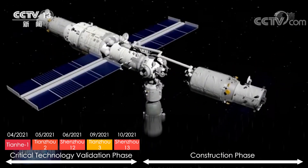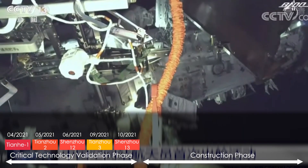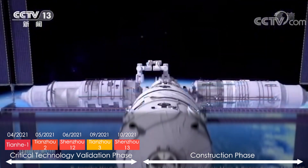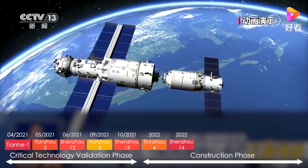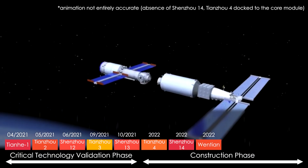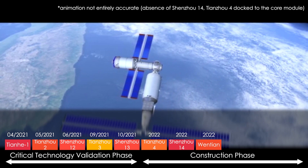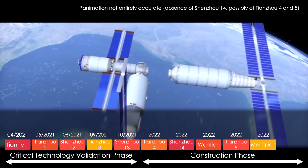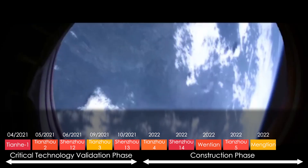The construction phase takes place in 2022, once the core module has been validated by CNSA. This phase assembles the remaining parts: Tianzhou-4 cargo spacecraft and the Shenzhou-14 crewed mission dock with the Tianhe core module, followed by the first experimental module Wentian, which will first dock before being moved to the starboard side by a LIAP arm — a smaller robotic arm. Then Tianzhou-5 cargo spacecraft is launched, followed by the Mengtian experimental module, which will dock before being moved to the port side docking unit of the multi-docking hub.